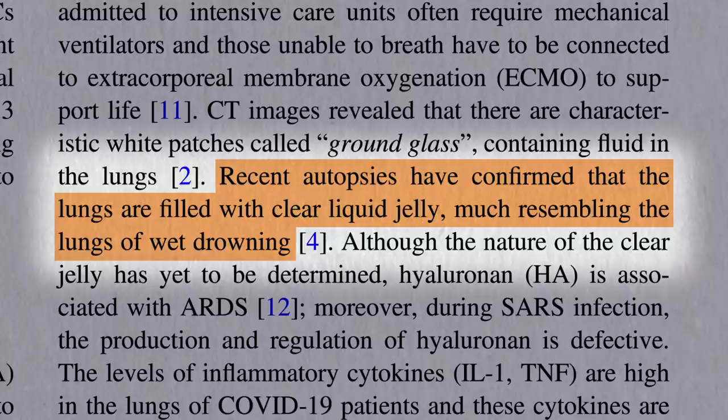But the good news is that there are modifiable risk factors for death and disability from COVID-19, meaning things you have control over that can reduce your risk, which we'll explore next.